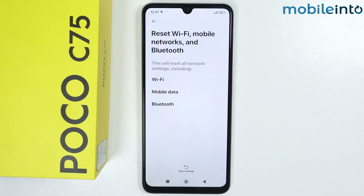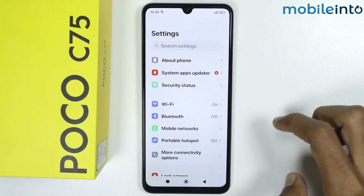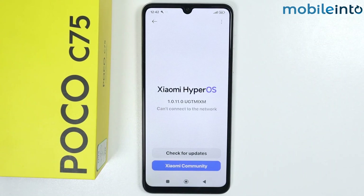This option will reset all your network settings. Once you have done that, go back, scroll up and tap on About Phone. Tap on the OS name to check for software updates. If you have a software update, update the software of your smartphone and this will fix the low Wi-Fi range issue.